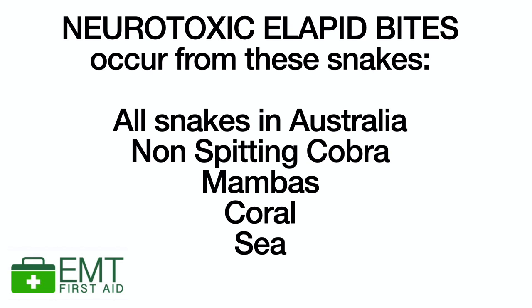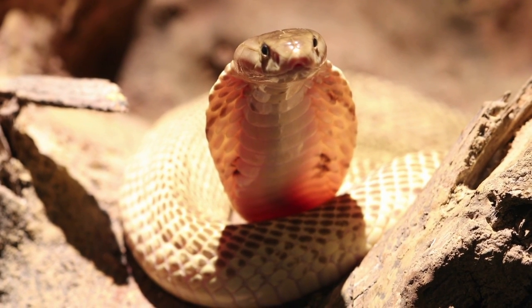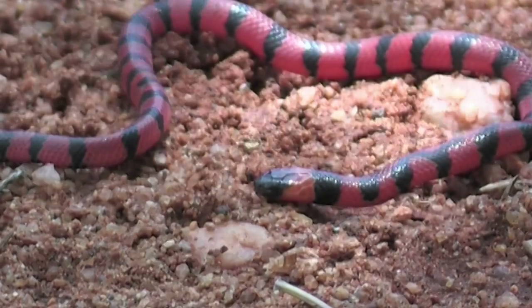The neurotoxic elapid snakes include non-spitting cobras, mambas, coral snakes, sea snakes, and essentially everything in Australia. If you've been bitten by one of these snakes, you apply a pressure immobilization bandage, because a bite from one of these elapid snakes — which possess very potent neurotoxins — leads to death much more quickly than a typical snake bite. A pressure immobilization bandage can delay the spread of the neurotoxin and buy enough time to get to hospital for emergency treatment. So if you are 100% positive you've been bitten by a neurotoxic snake, or if you're in Australia, you can apply a pressure immobilization bandage.